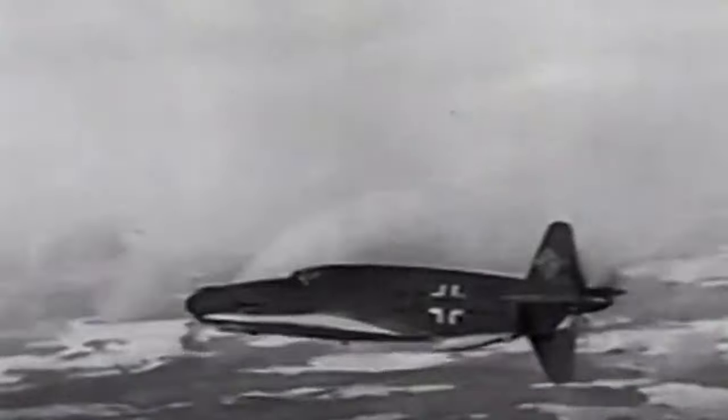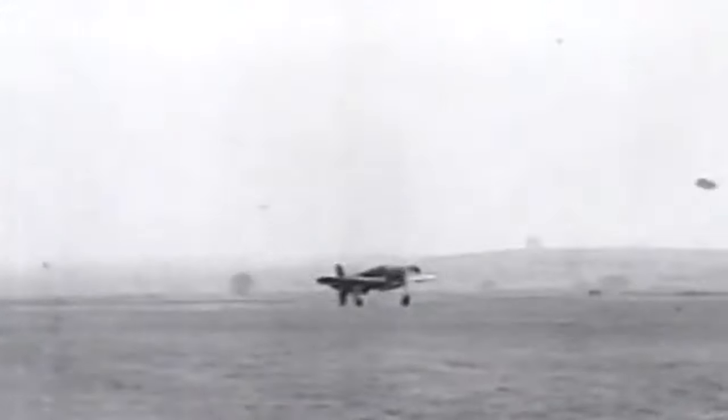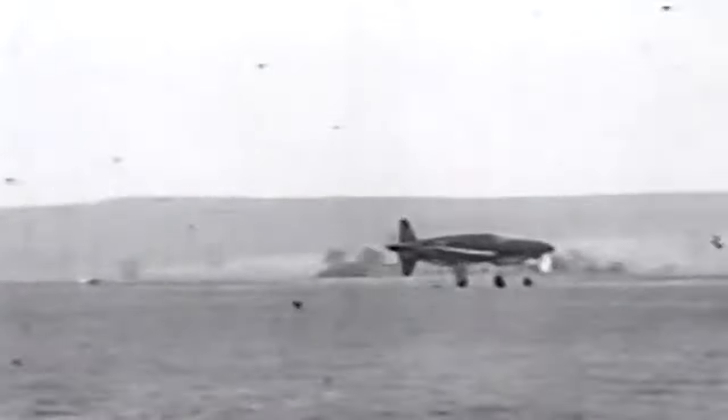German aviators liked the DO-335 for its excellent flight performance. It had very controllable acceleration and turning radius, with easy handling that did not have any dangerous spin characteristics. However, the design was not without its faults. For a fighter bomber, the DO-335 was quite big and bulky, weighing 9,600 kilograms, which on occasions led to the landing gear not being capable of sustaining such weight.